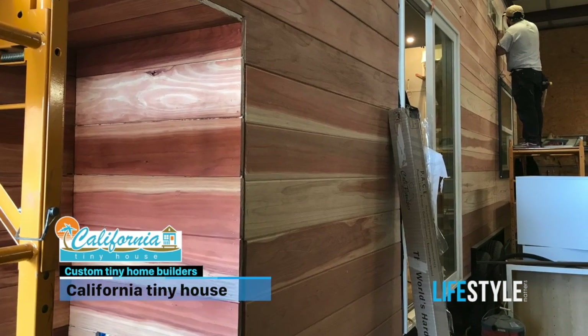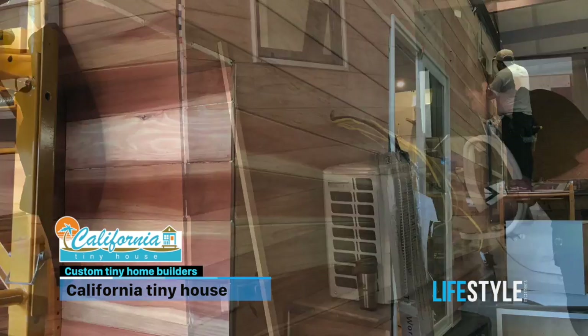So, what we are is we're a family-owned and operated tiny house builder. 99% of what we do is actually custom tiny homes. We not only do all the designs in-house, but all the building is done in-house. Nothing's really subbed out, and we let customers basically design their tiny dream homes.